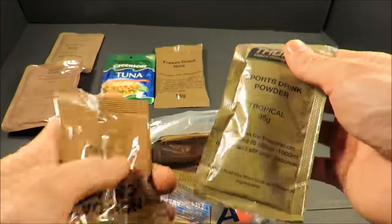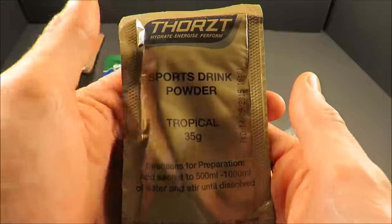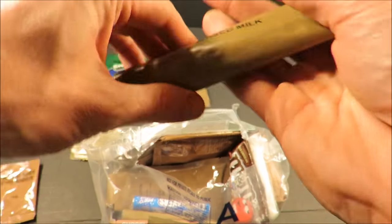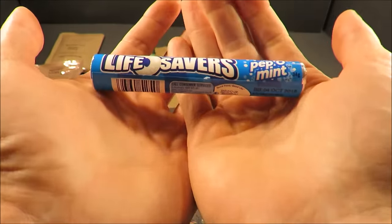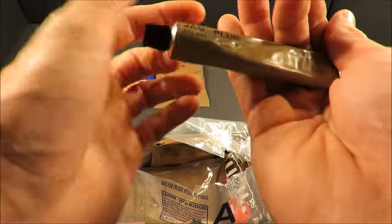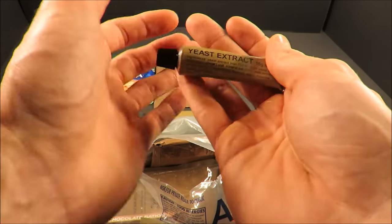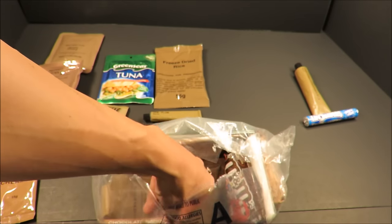There's some drink mixes, non-dairy creamer, a tropical sports drink, and some sweetened condensed milk in an 85-gram tube. Some Lifesavers — peppermint. Got some plum jam in a nice little 26-gram tube, and also a 15-gram tube of yeast extract, so that's essentially going to be some Vegemite.